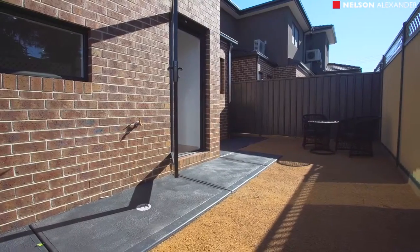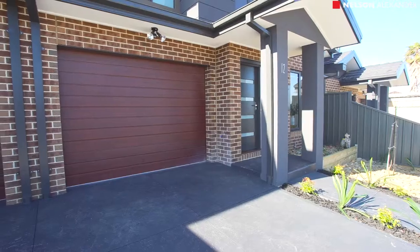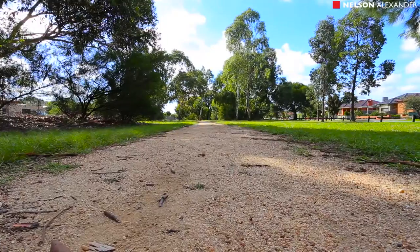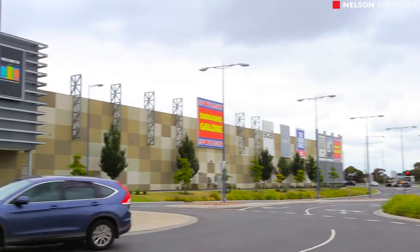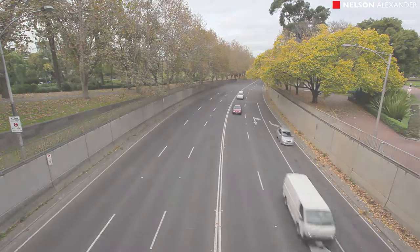Other highlights include a spacious rear courtyard and a remote controlled garage with internal entry. Walking distance to Kinsford Smith Reserve and the Moonee Ponds Creek Trail, the home is also close to local schools, shops, public transport, and provides great CityLink access directly into the CBD and to Melbourne Airport.